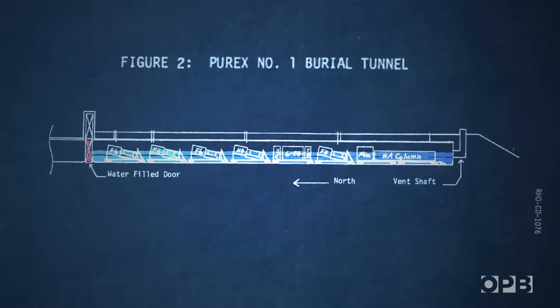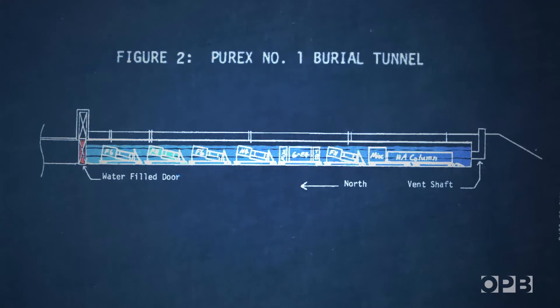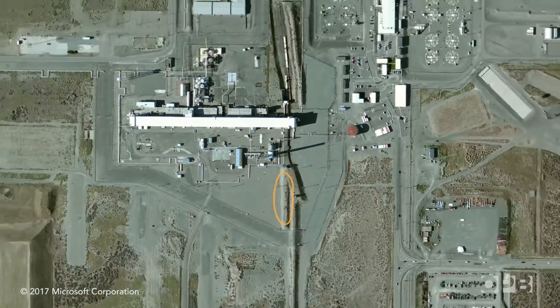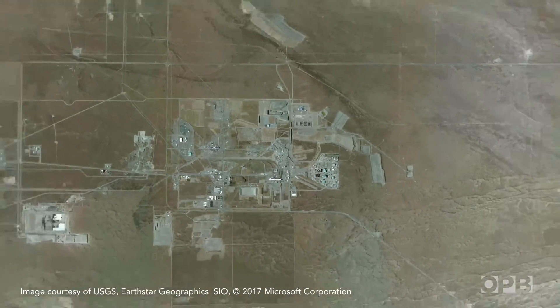This isn't a long-term solution. But officials say it will keep the radioactive contamination in place and keep the tunnel from collapsing again. The collapse at Tunnel 1 was a surprise, but Tunnel 1 is just one of several thousand aging waste sites at Hanford.